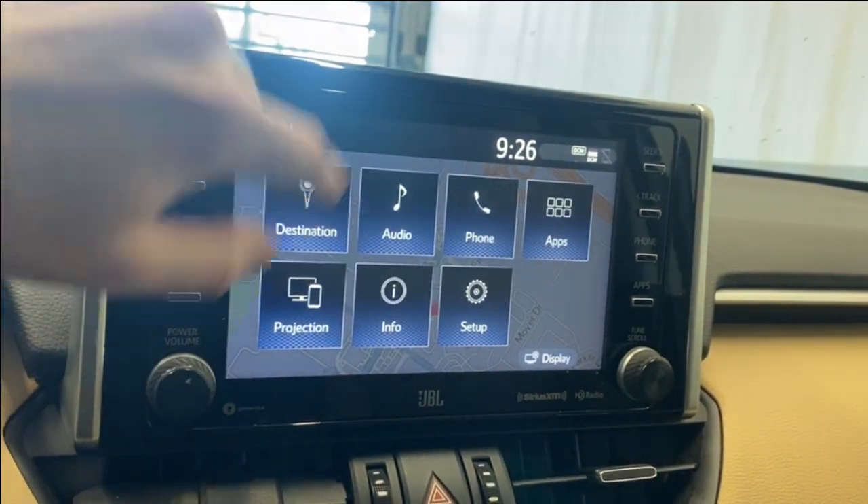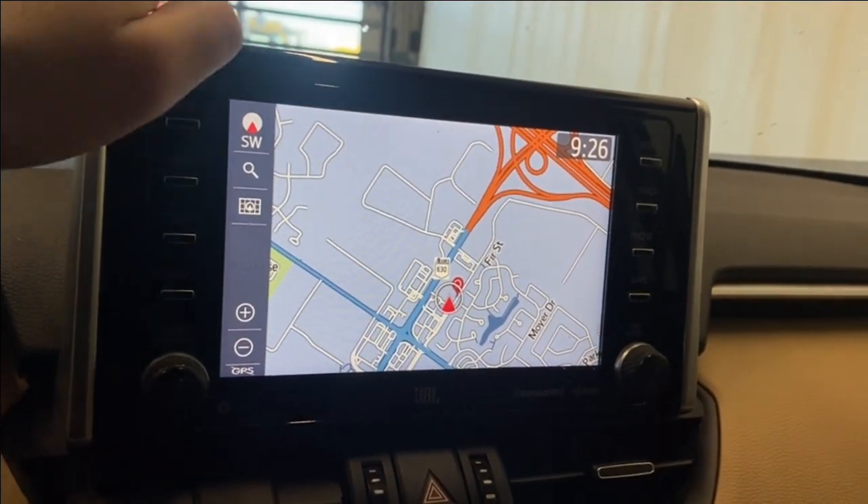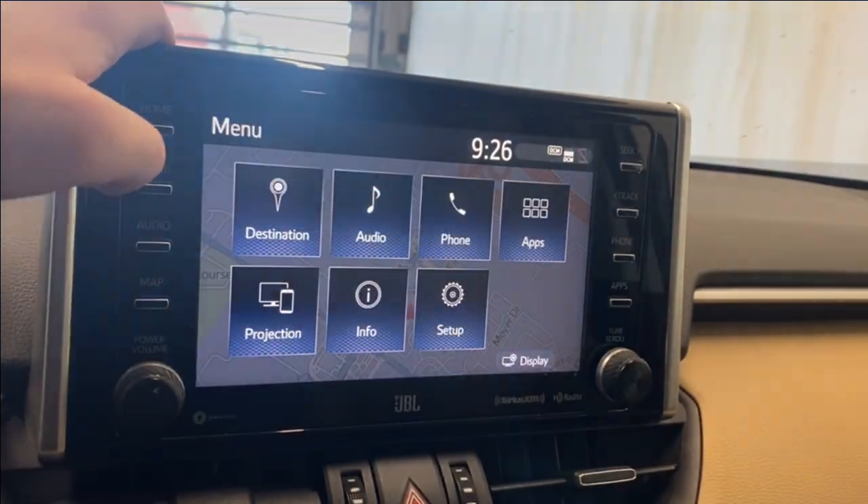Going back home, you've got your destination for your map, so it's nice having a map already at your disposal upon purchasing the vehicle. Also do have Apple CarPlay and Android Auto for your navigation needs if you'd like.